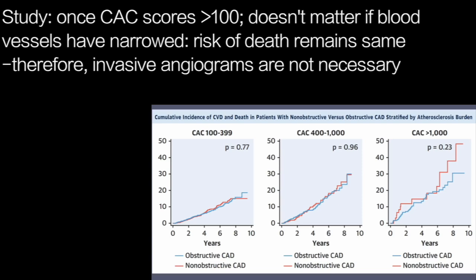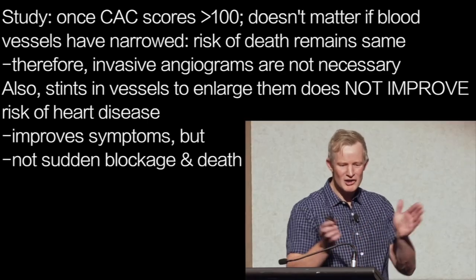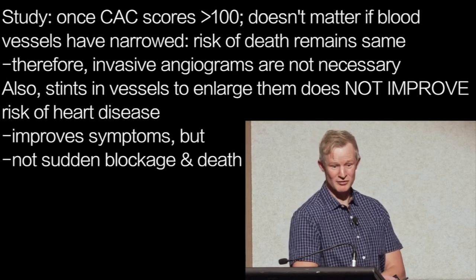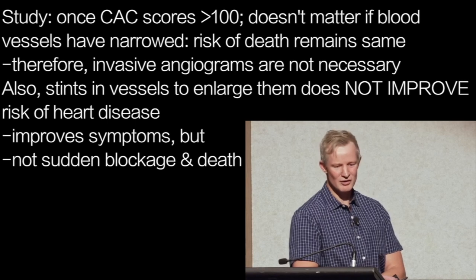Essentially, if your calcium score is over 100, the data suggests that invasive angiograms — where dye is injected so the outline of blood vessels can be seen — is largely pointless. This is why stenting the blood vessels to open them up also doesn't improve survival in heart disease. While it can partially open occluded blood vessels and help with symptoms such as angina, stenting doesn't eliminate the risk of sudden blockage, which is actually what kills people.